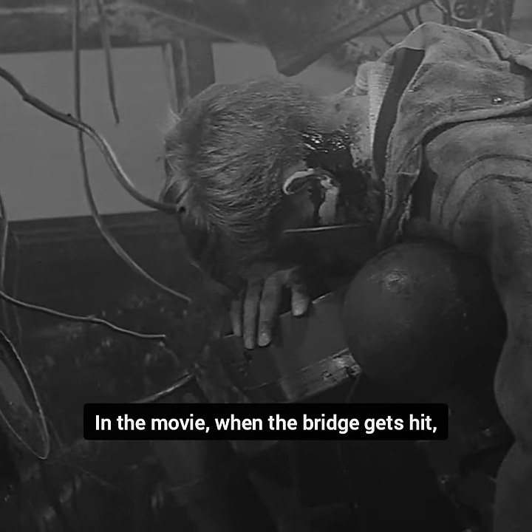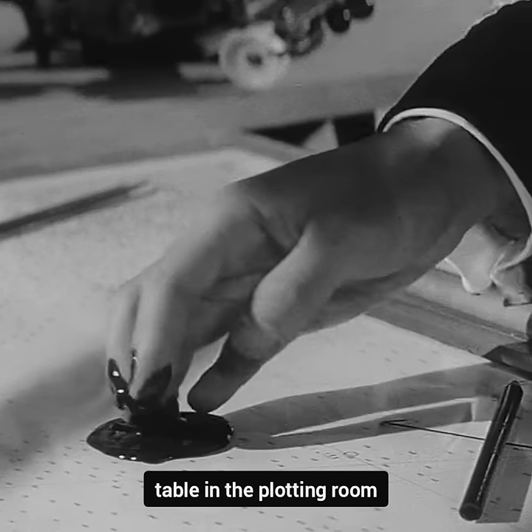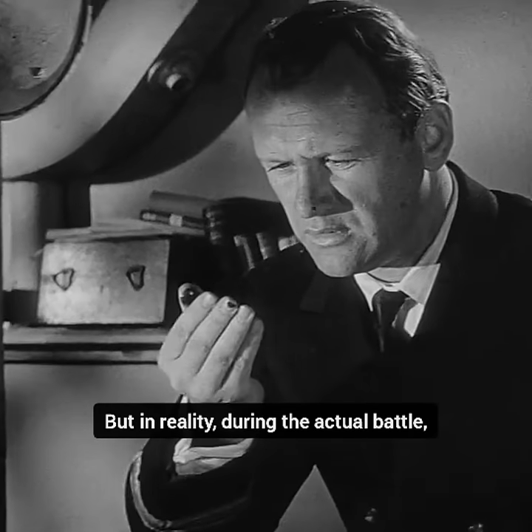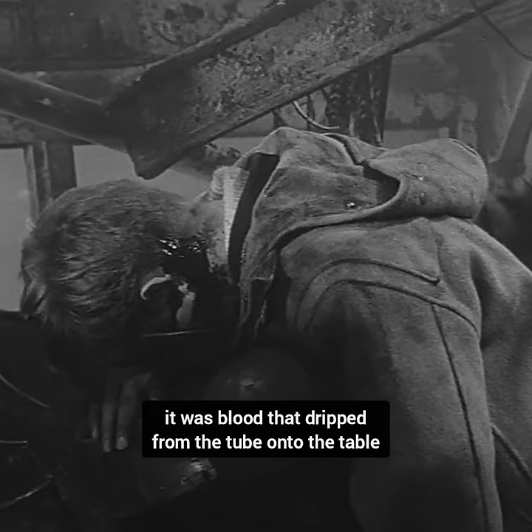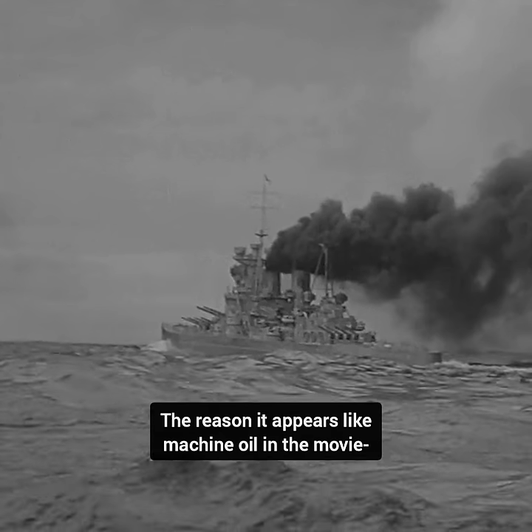In the movie, when the bridge gets hit, it looks like machine oil is dripping onto a table in the plotting room. But in reality, during the actual battle, it was not machine oil — it was blood that dripped from the tube onto the table.